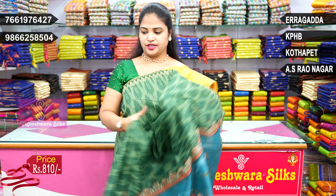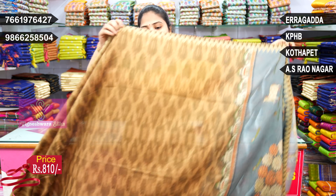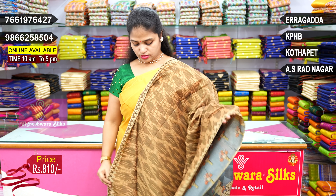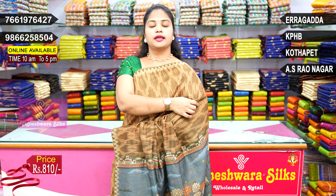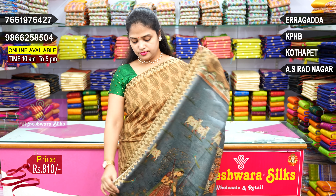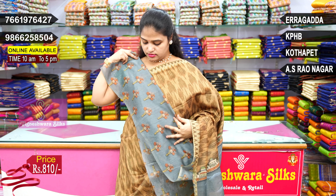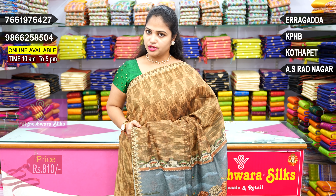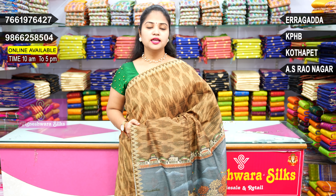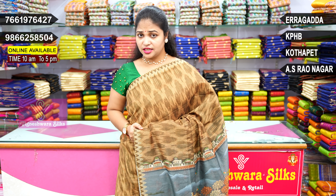Last one — Goldy shade, beautiful combination, gray powder. Pear combination, beautiful. 810 rupees. Vigneshwara Silks — beautiful sarees at 810 rupees.